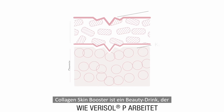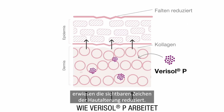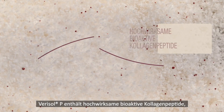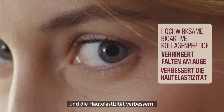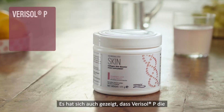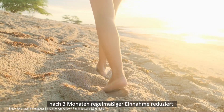Collagen Skin Booster is a beauty drink containing Verisol P, which is scientifically proven to reduce the visible signs of skin aging. Verisol P contains powerful bioactive collagen peptides proven to reduce eye wrinkles and to improve skin elasticity after only 4 weeks. Verisol P has also been shown to decrease visible signs of cellulite after 3 months of regular usage.